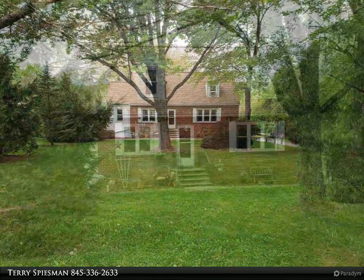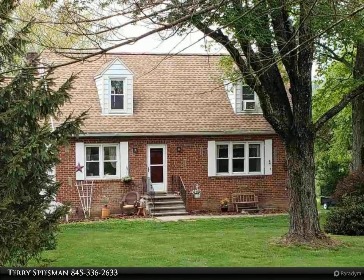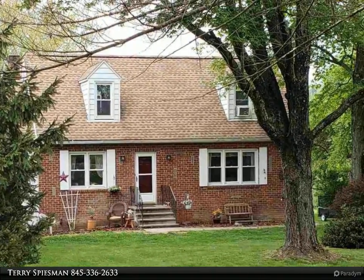Just several blocks from the old stone homes in Old Hurley, this home boasts hardwood floors, large-size rooms, and a beautiful view of farmland behind.